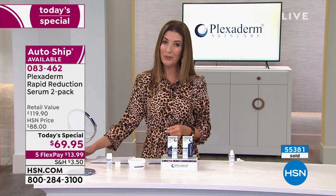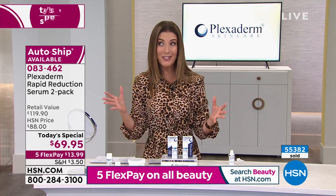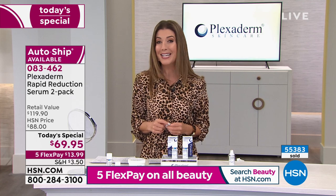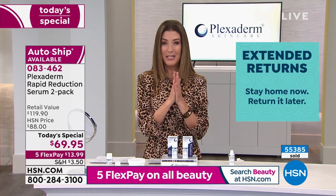Get it home for less than $14 a month on single shipment or auto shipment. You can stay on the Plexiderm program with automated deliveries and take advantage of our 90-day return policy for extra peace of mind. But you're not waiting 90 days to see results — you're waiting nine seconds. You are less than 10 seconds away from seeing dramatic transformations.